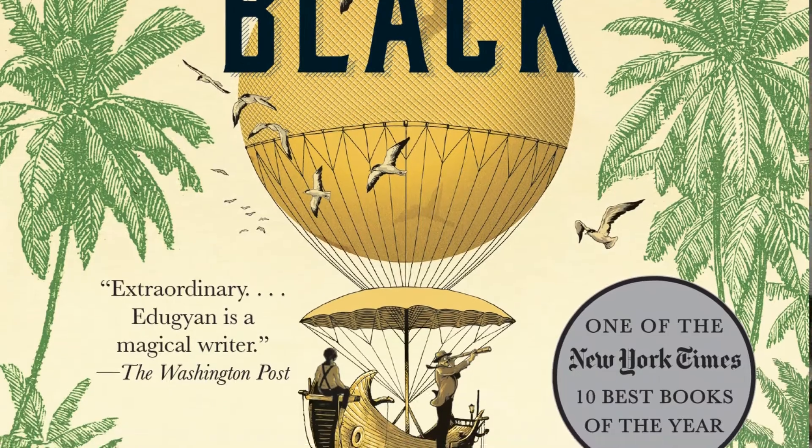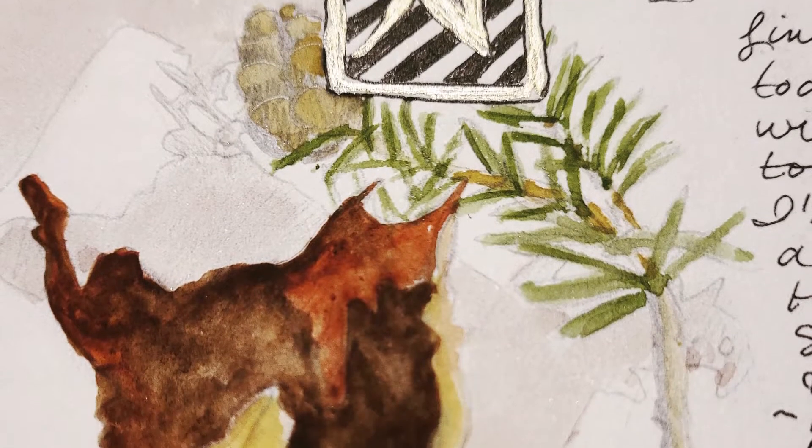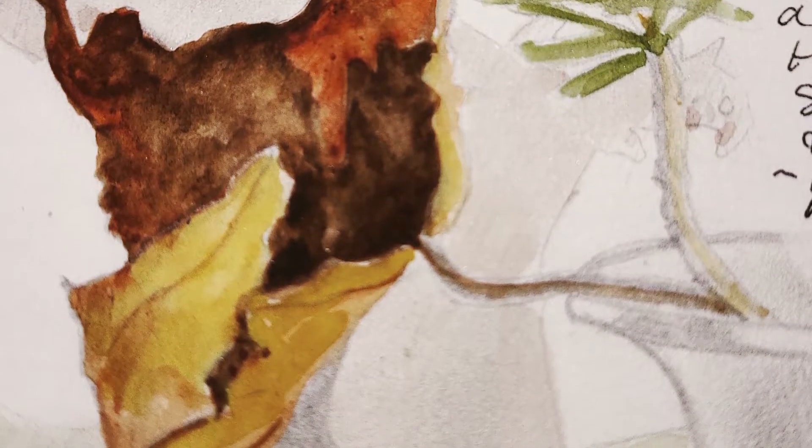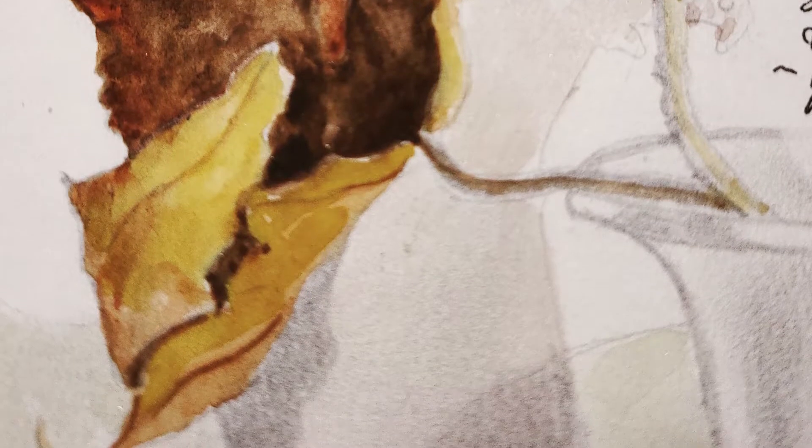I loved that Washington Black was an illustrator of botanical arts. I think I was particularly inspired by that because I've always liked to draw leaves and pods and cones and different things that I find in nature — shells.